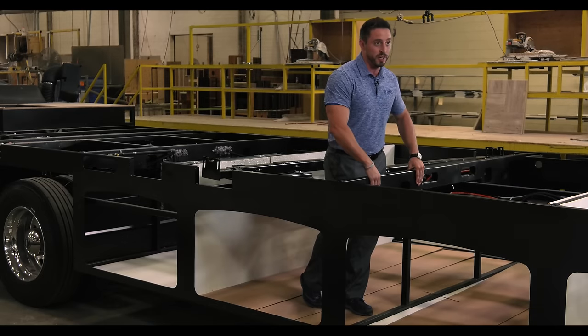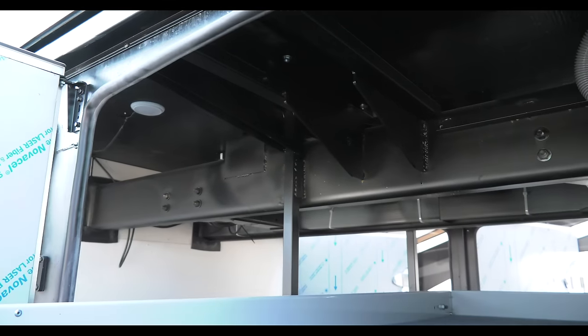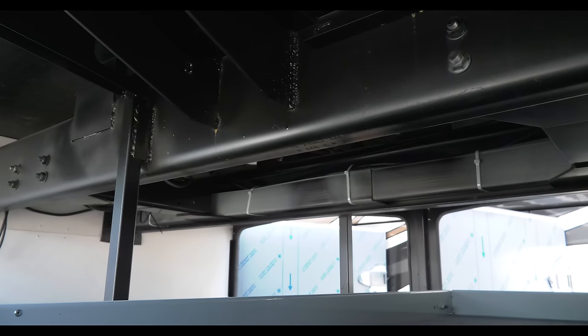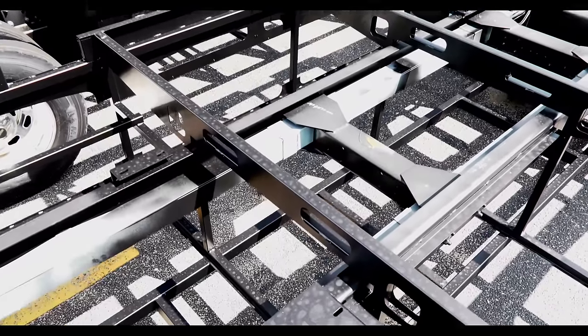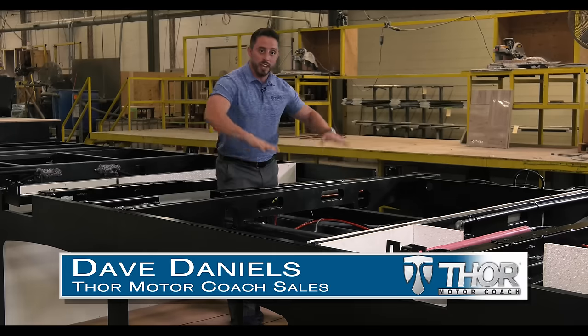The amount of steel we're actually putting into our foundation is significant over anybody else. You can actually see this when you open up the baggage doors and look up underneath. Go look up under the competition, then look up underneath ours, and see what kind of steel is supporting the house. We actually span our trusses over the top of the main rails of the actual Freightliner chassis. It's fixed from the side, so that's going to help with any harmonic vibration coming up through the chassis into the floor.